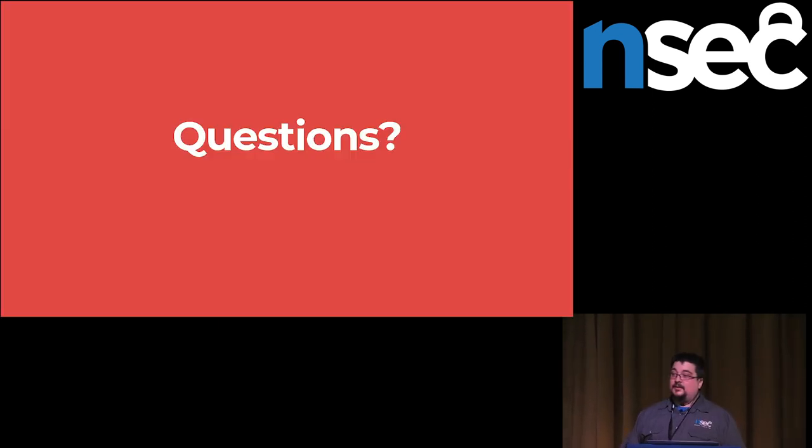And that's it — stupid tricks. Do you have any questions for stupid purple teamer tricks? Well, that's already 22 minutes. Thank you very much and have a nice day.